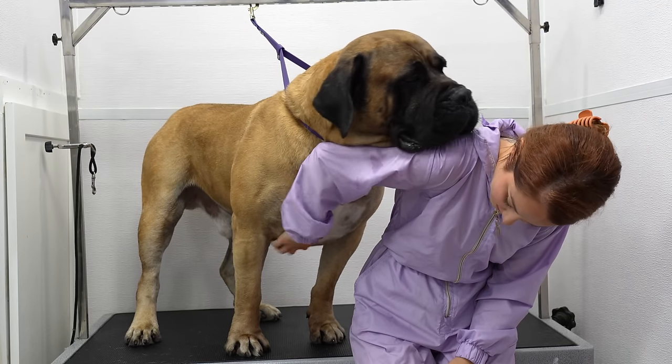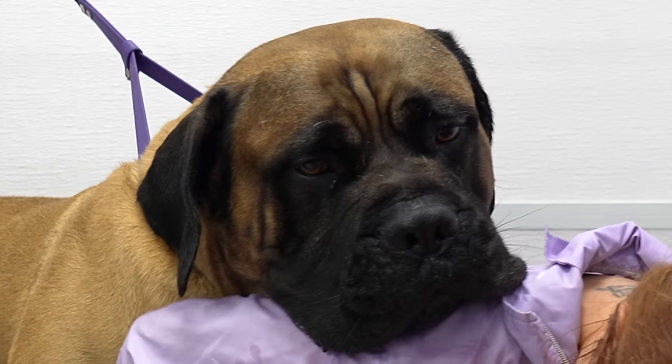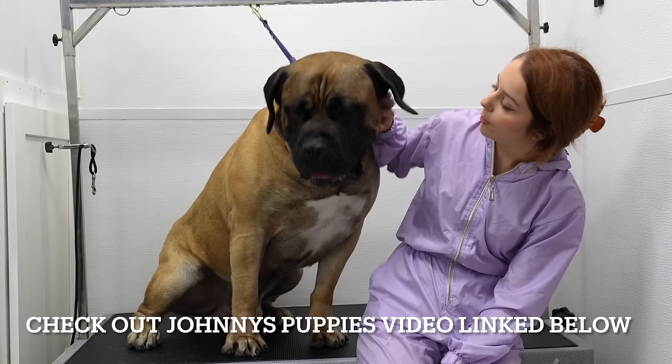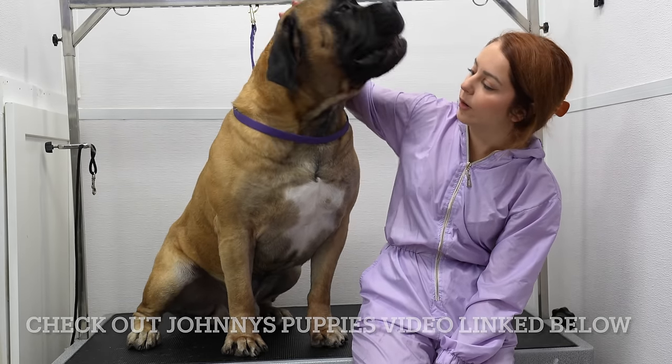Okay, sit. Big boy, sit. Good boy, there we go.